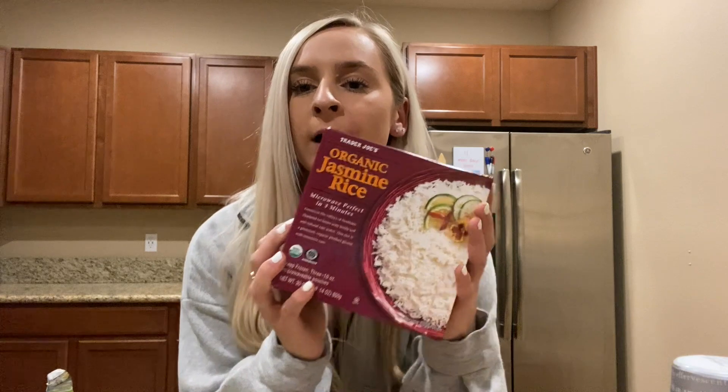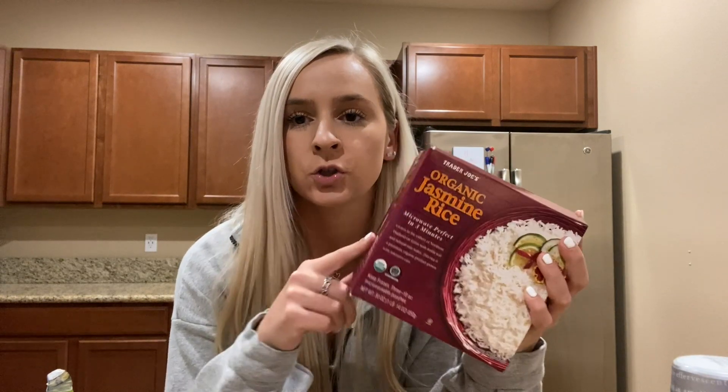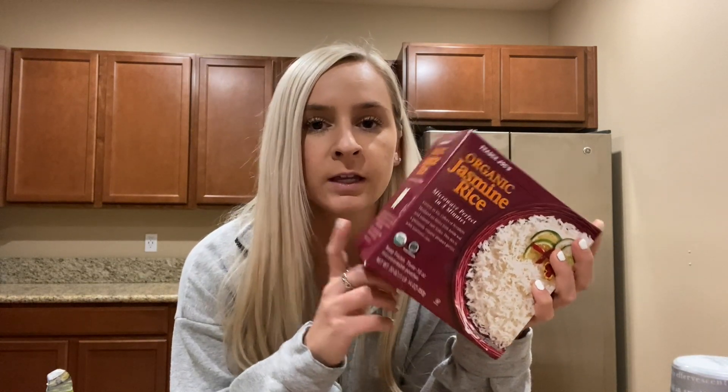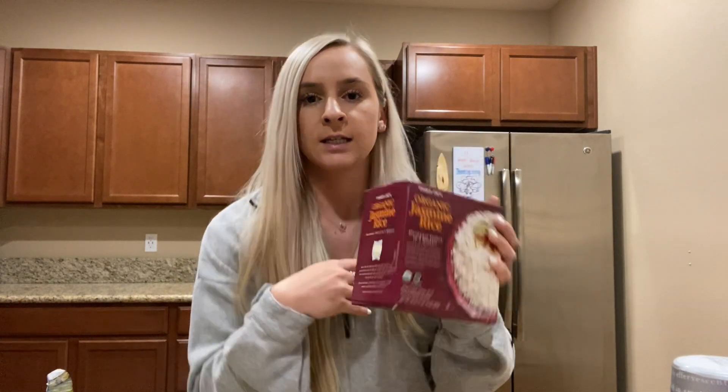I also grabbed this organic jasmine rice. I really love this because there are three packs of frozen rice in here — you just throw them in the microwave for three minutes and it's ready to go. If you split the bag into two portions, it's a perfect serving size, and I really like that.